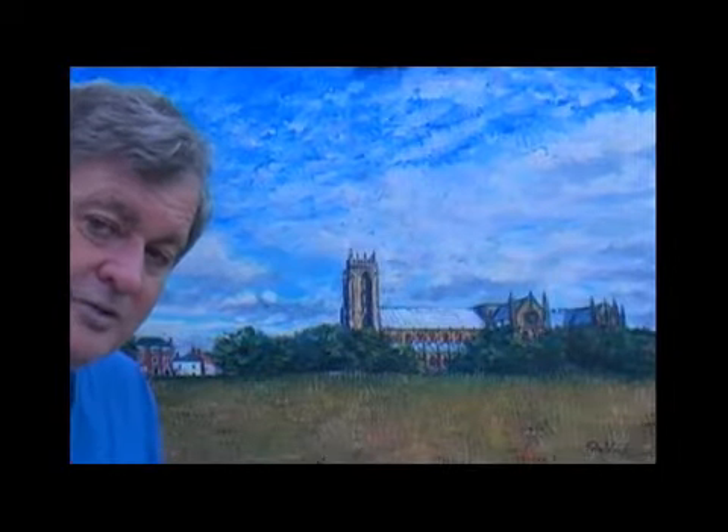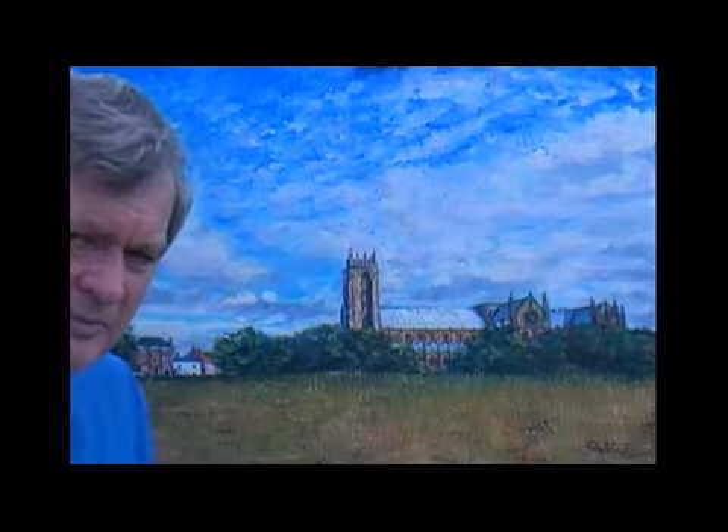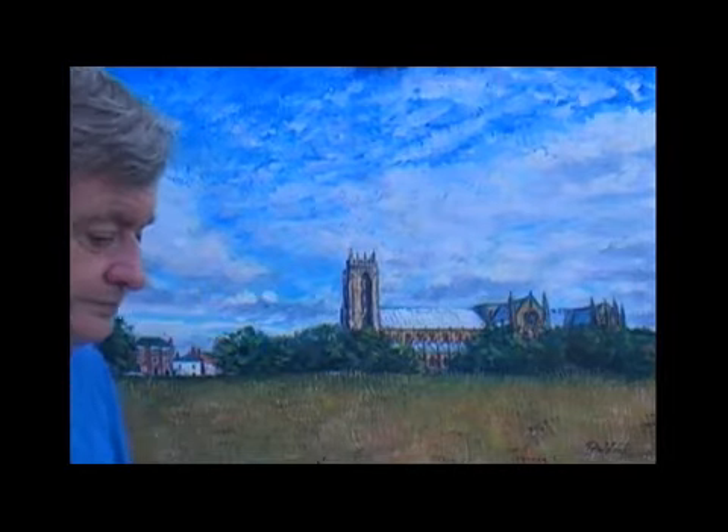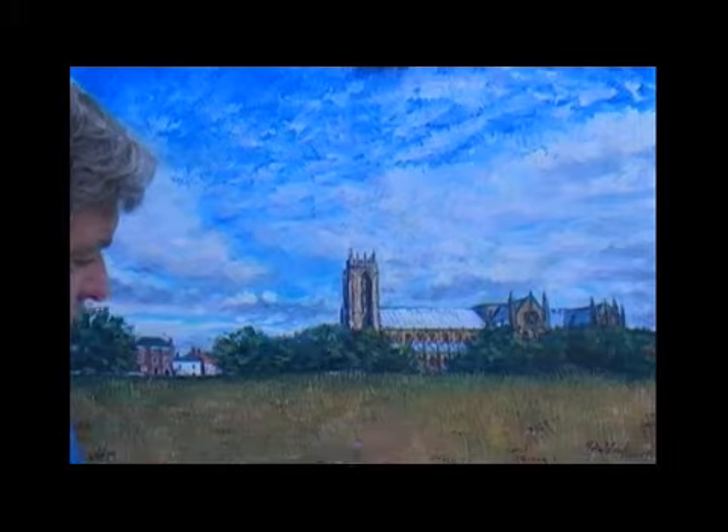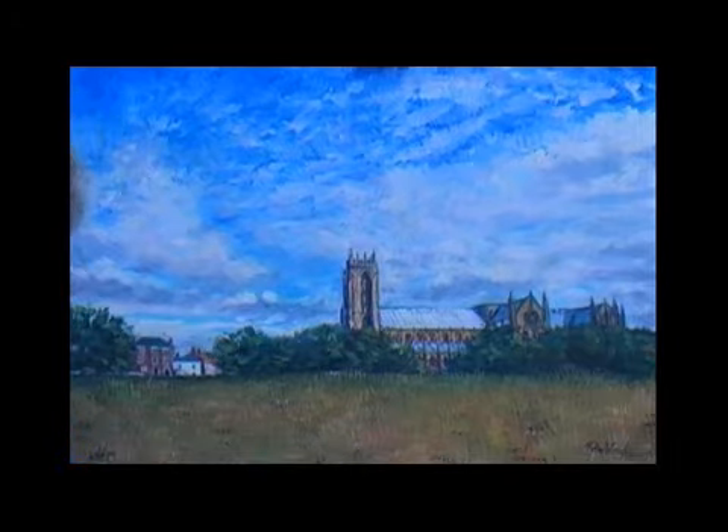There are times when you think you've finished and in fact you haven't. I've looked at this painting and something isn't quite reading right to me still. I'm not quite sure what it is. I'm going to work on some warmer colours in the foreground just to try and bring that forward and push the sky back.